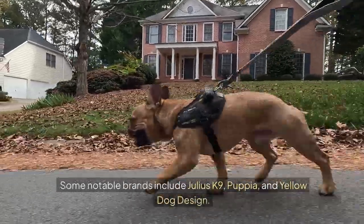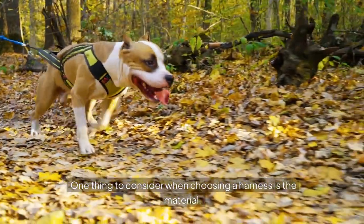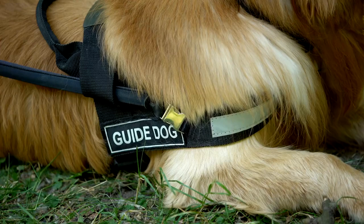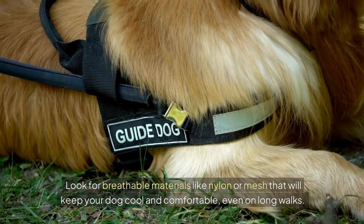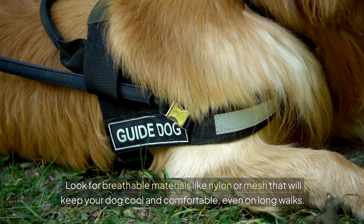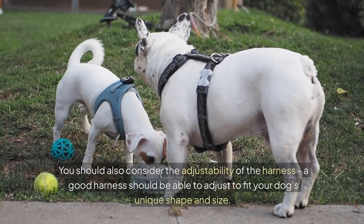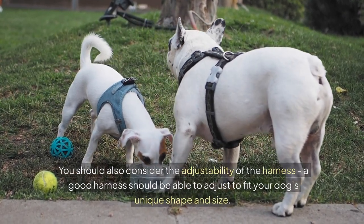Some notable brands include Julius K9, Puppier, and Yellow Dog Design. One thing to consider when choosing a harness is the material — look for breathable materials like nylon or mesh that will keep your dog cool and comfortable, even on long walks. You should also consider the adjustability of the harness; a good harness should be able to adjust to fit your dog's unique shape and size.